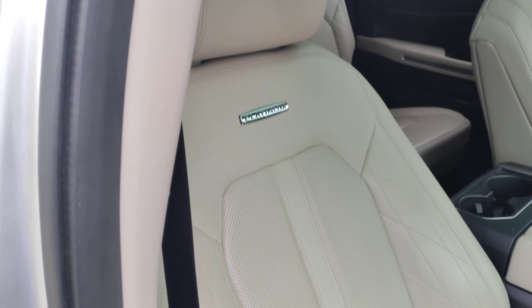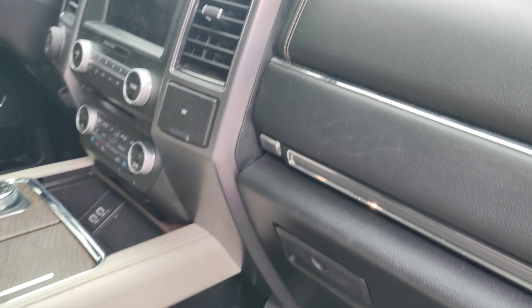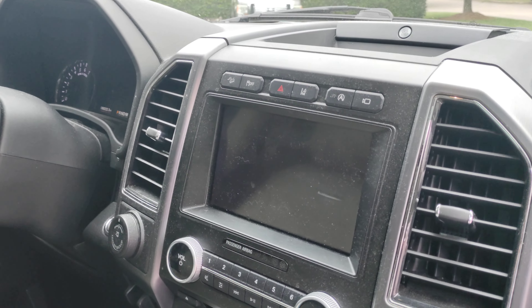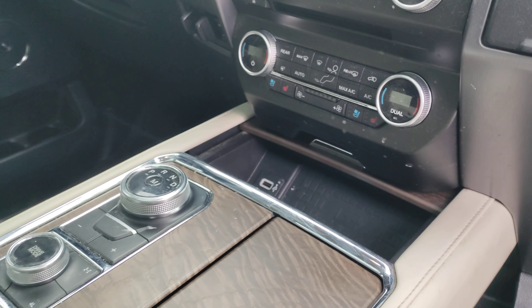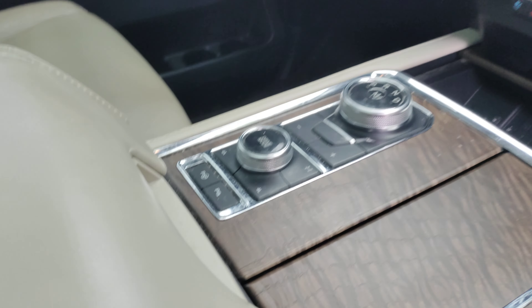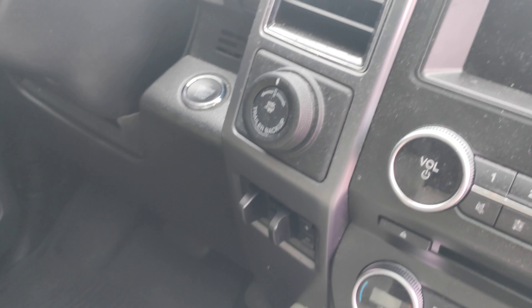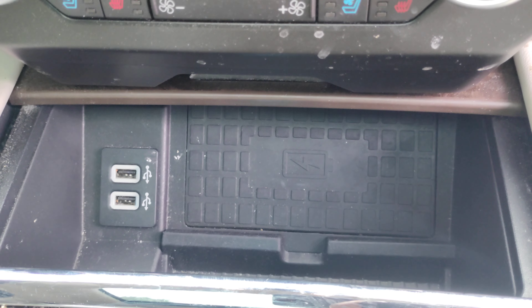Moving to the interior — no weird odors, no evidence of pet hair, no smell of smoke. It does have ventilated seats, dual climate control, park assist, trailer backup assist, an integrated trailer brake controller, and a wireless charging pad.